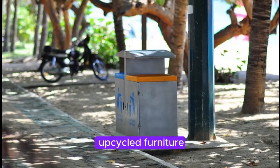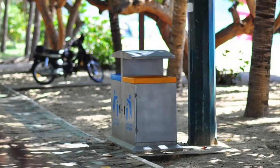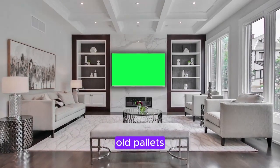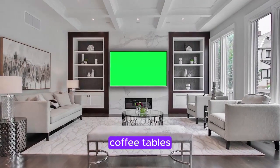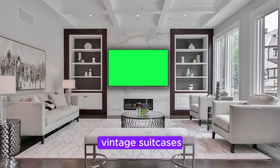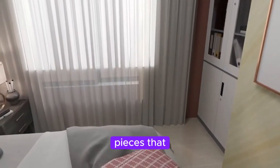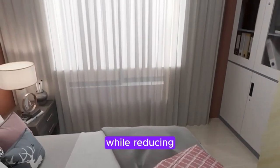Section 4: Upcycled Furniture and Decor. Upcycling is an incredibly creative way to breathe new life into old furniture and decor items, reducing waste and giving your home a unique touch. Embrace the beauty of imperfection by repurposing old pallets into stylish coffee tables or transforming vintage suitcases into storage units. With a bit of creativity and DIY skills, you can create one-of-a-kind pieces that tell a story while reducing landfill waste.